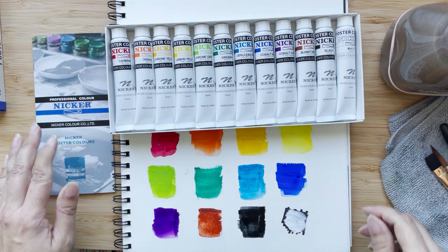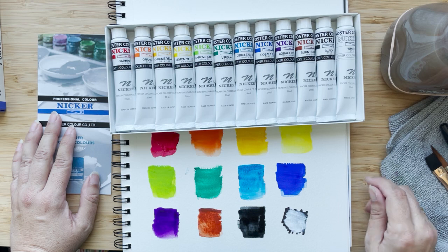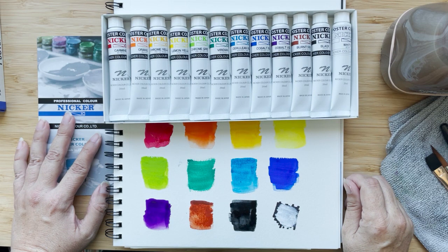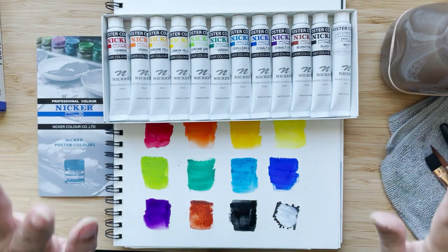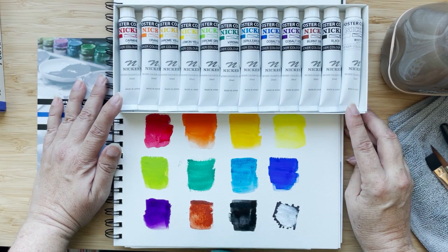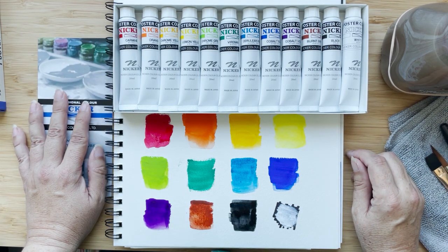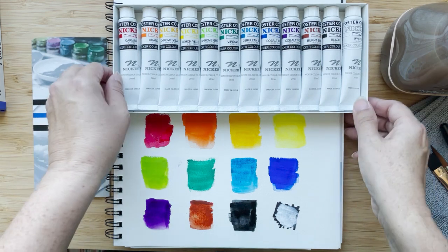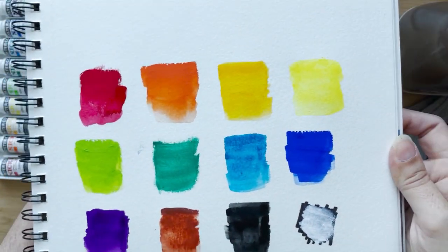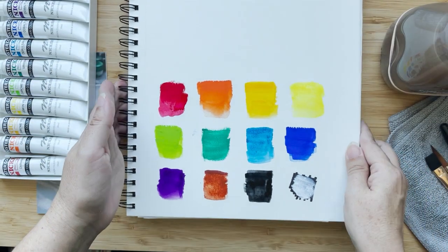Little introductory set of poster color by Knicker. They're carried exclusively at Gortzman's in Toronto, but they do ship across Canada. Some things are shipped to the States — I'm not sure about this because I know some things coming in from Japan, like Holbein products, have issues about what can cross borders. But this is pretty impressive. I wasn't sure how different it would be from gouache, but it does have different properties.